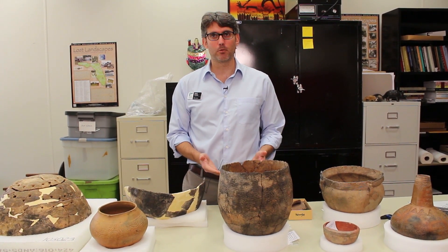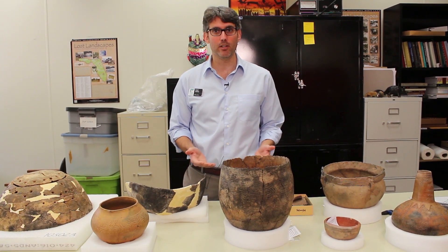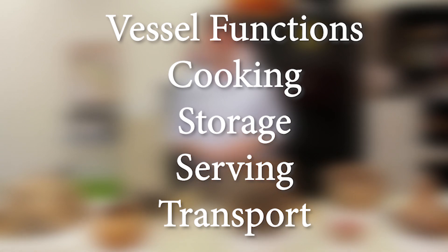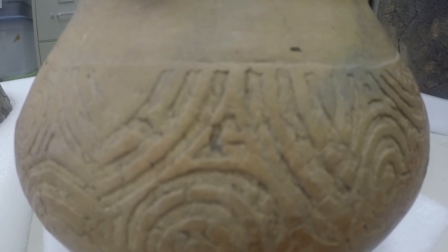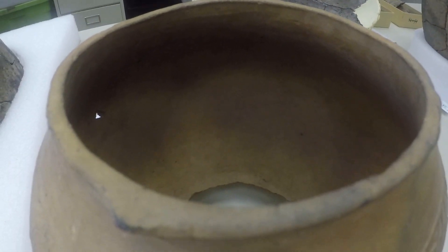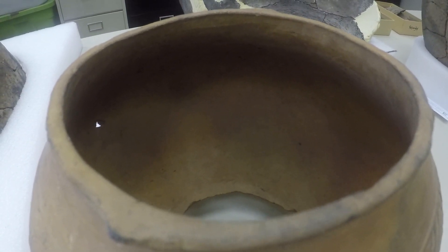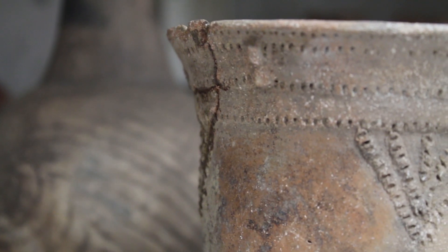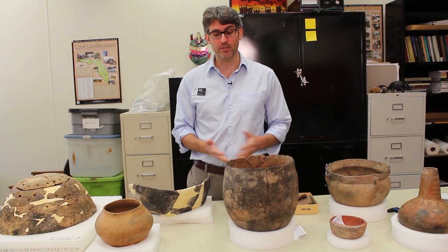Pottery has been used for a wide range of functions, including cooking, storage, serving, and transport. Most of what we're dealing with are containers — they hold something. I'm going to talk about some of the vessel attributes that we can record to understand what a vessel was used for.